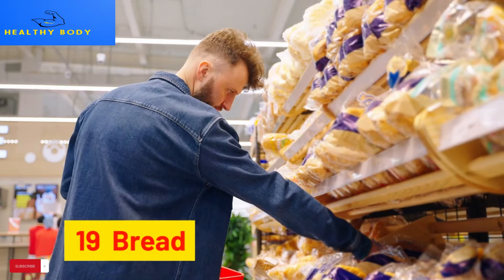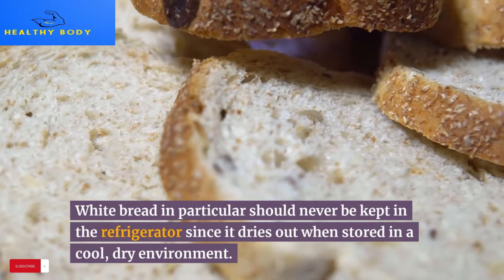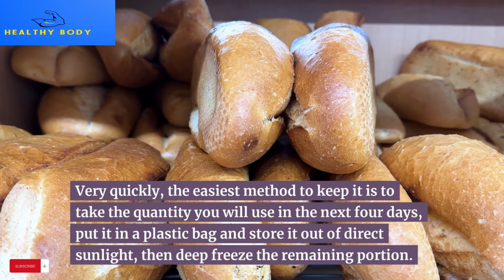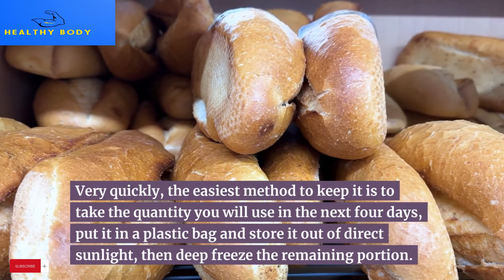19. Bread. White bread in particular should never be kept in the refrigerator, since it dries out very quickly in a cool, dry environment. The easiest method is to take the quantity you will use in the next 4 days, put it in a plastic bag and store it out of direct sunlight, then deep freeze the remaining portion.